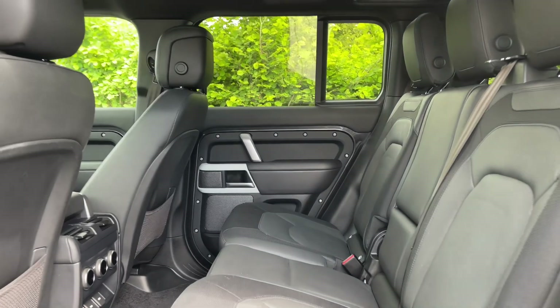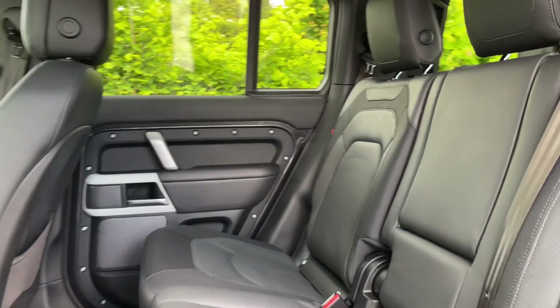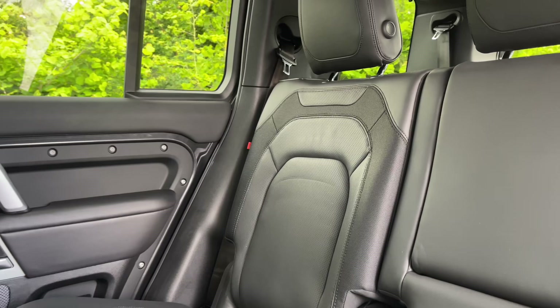Stepping into the rear of this Defender, you'll find black leather seats which are both versatile and stylish, sure to be ready for any journey on or off road.